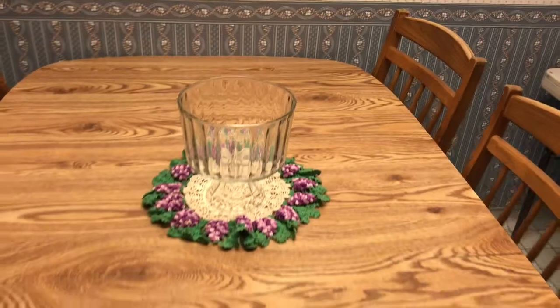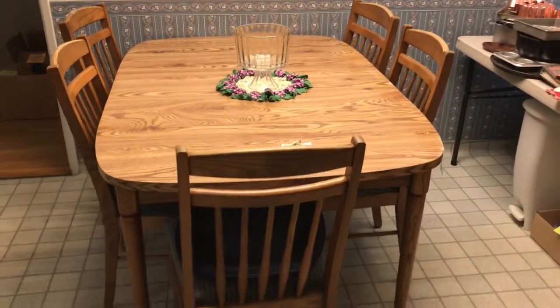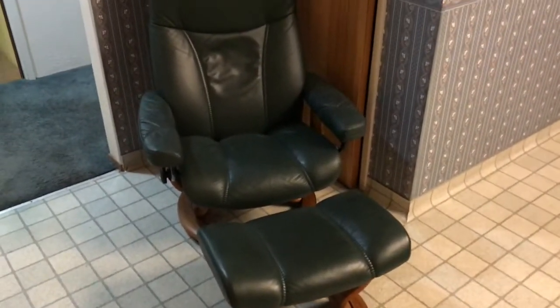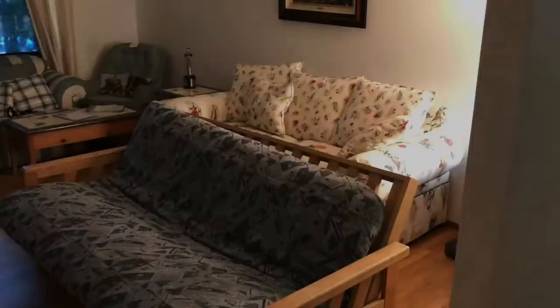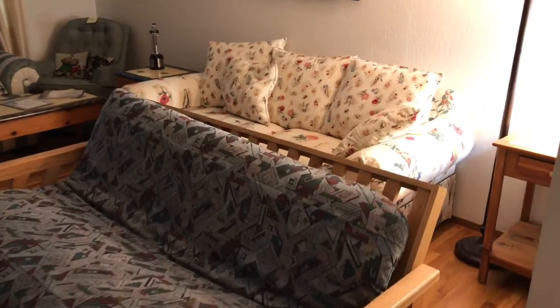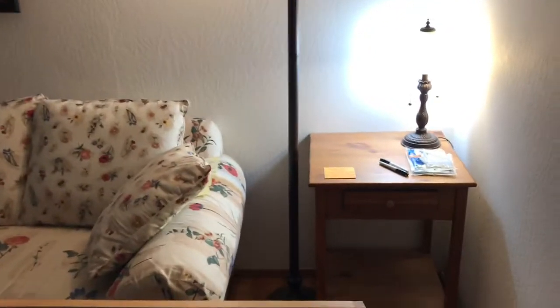There's a table with five chairs — you may find a sixth — a beautiful doily, glass compote, and a leather chair with ottoman. In the living room there is a futon and a couch, an overstuffed couch, very comfy.